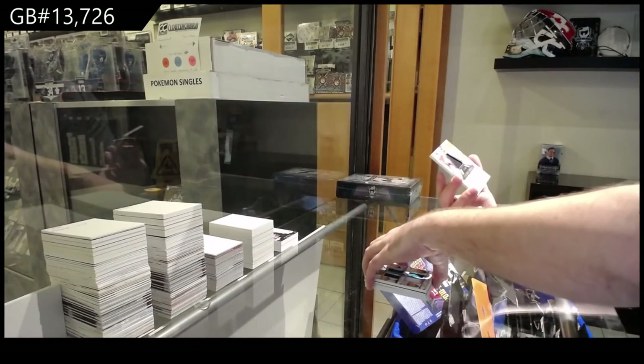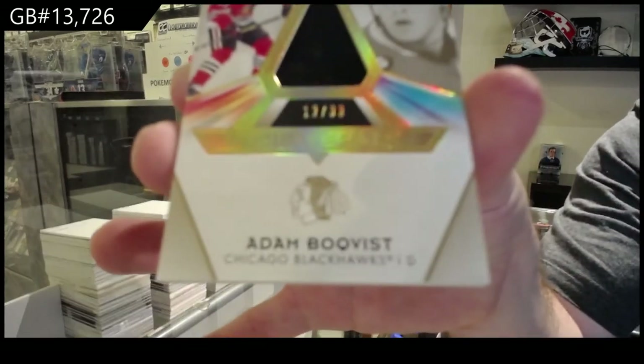And we've got a trilaterals /33 of Boakfist for the Hawks.